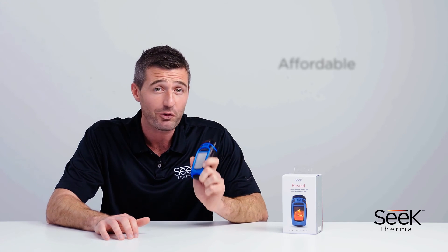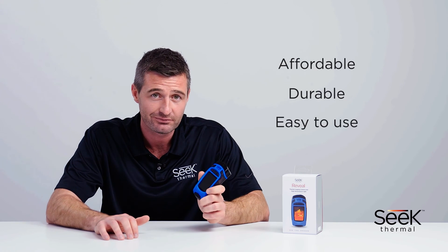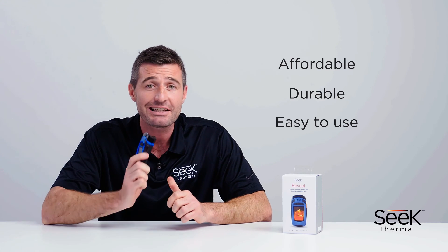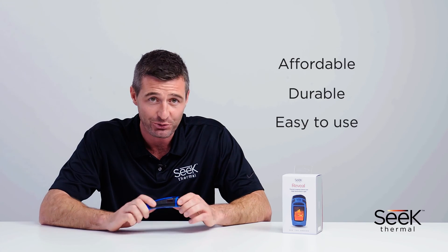The Seek Reveal is an affordable, durable, and easy to use handheld thermal imager. With its built-in screen, the ability to capture images, and its high-powered flashlight, it truly is a revolutionary tool. To find out more or locate your nearest retailer, please visit Thermal.com.